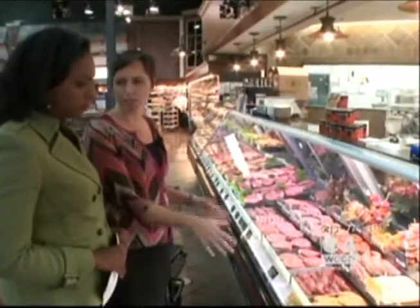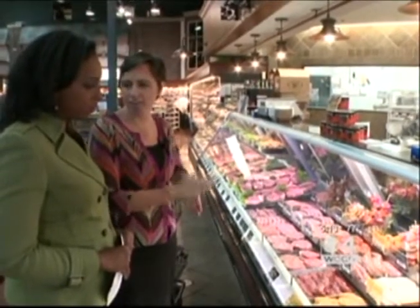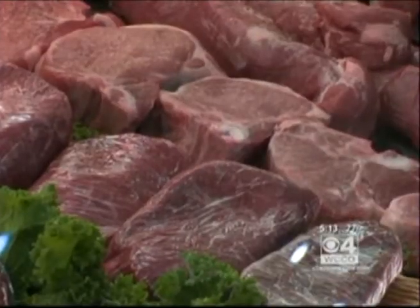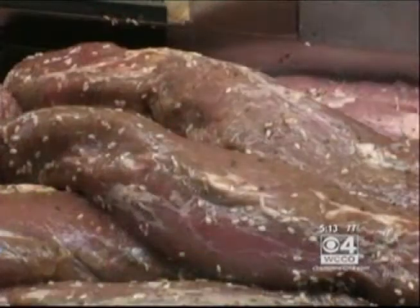Everything here has already been marinated for you. So you get home, you want to get something in the pan, on the grill, in the oven — you don't have to worry about this piece of it. Whether it takes 30 minutes or three hours to marinate, it's already been done for you.